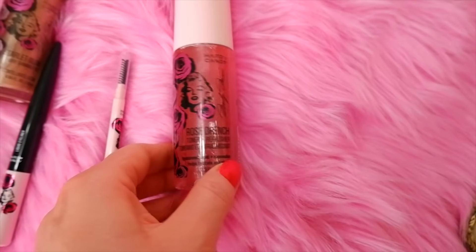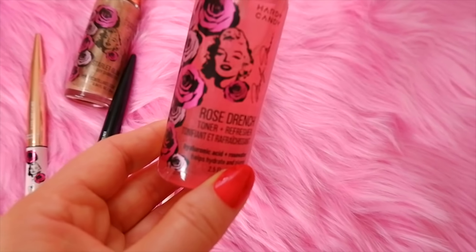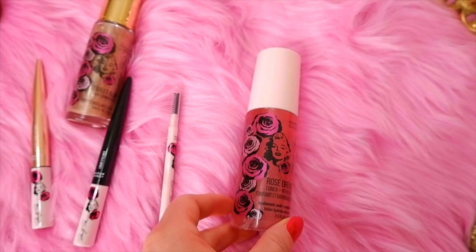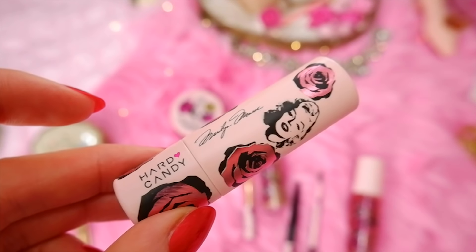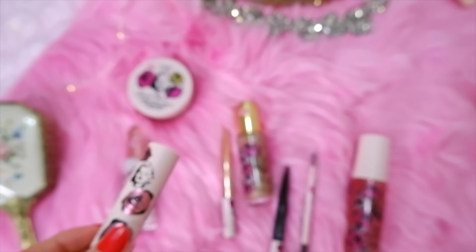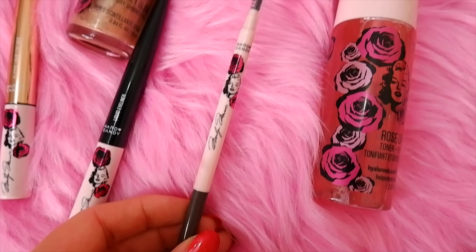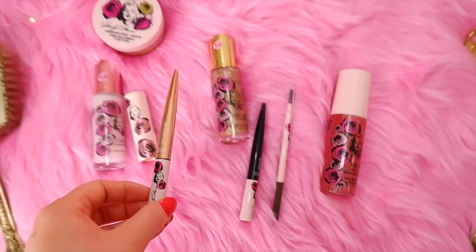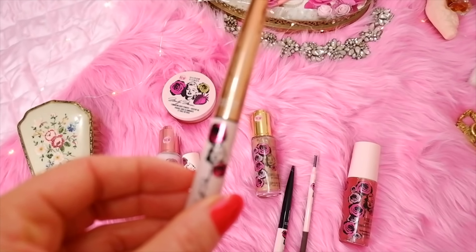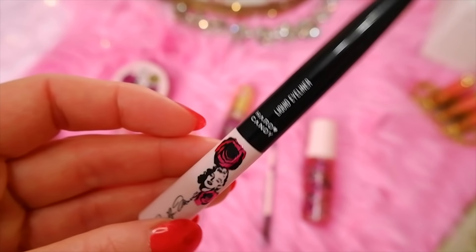I also got the Rose Drench Refreshing Toner, which has hyaluronic acid and rose water — really good for refreshing and plumping the skin. Then there's the Coconut Rose Tinted Lip Balm in a nice pink color — very subtle, great for days when you don't want a full lipstick. I got an eyebrow pencil with a mascara wand on the other side for filling in brows. Plus a gold shimmer eyeliner and a classic black liquid eyeliner to create a Marilyn Monroe look.